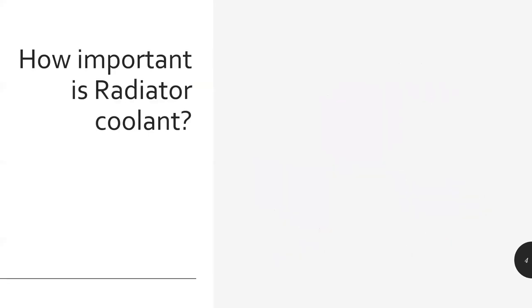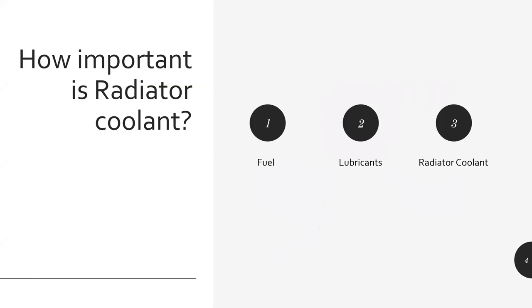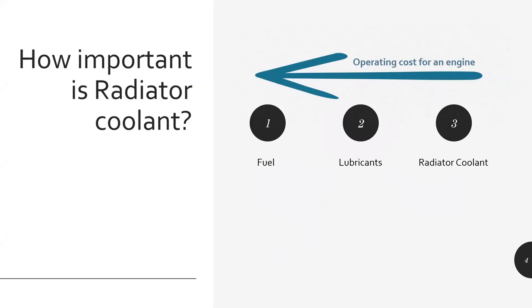Let's understand the significance and importance of coolant. There are three major consumable liquids when operating an engine: fuel, lubricant (which is engine oil), and radiator coolant. If you look at operating cost, it is basically the fuel which is highest, followed by lubricant, and then by the radiator coolant.